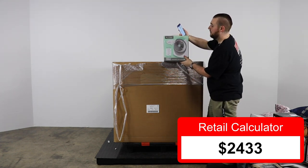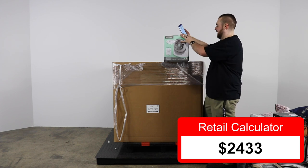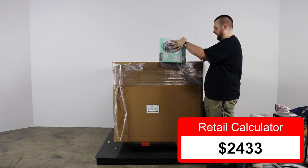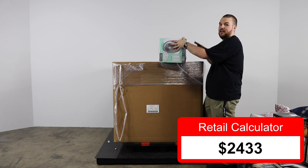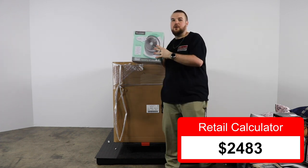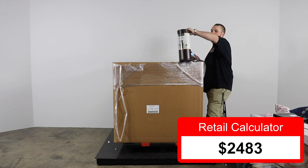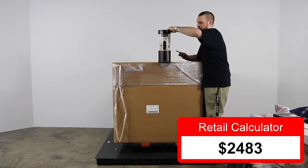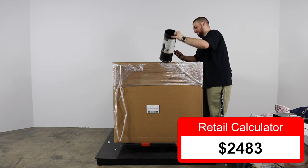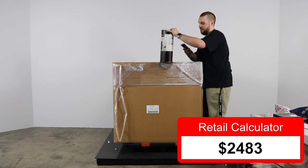We've got a Vornado baby fan. Vornado is a good brand — I guess they're making them for kids now. $49.99, so $50 bucks. Next, a toilet paper reserve with oil-rubbed bronze finish, rust proof — $34.99, so $35 bucks.